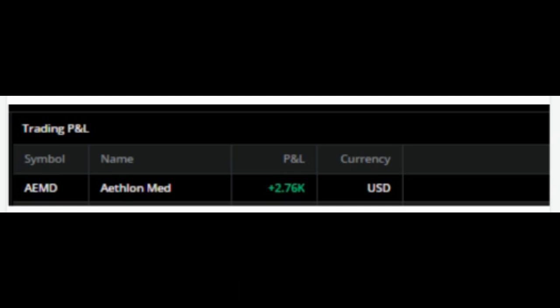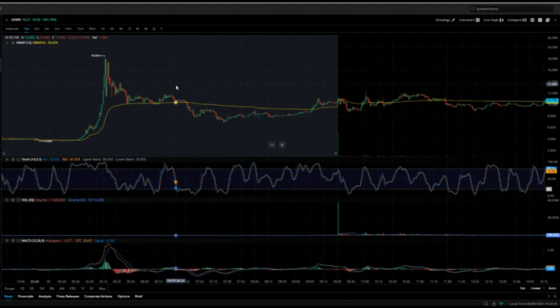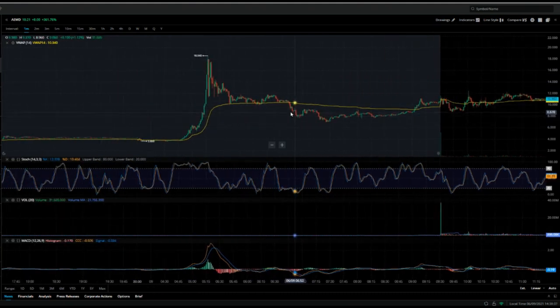Let's jump right in. This was a crazy morning. I got up early just because this stock finished yesterday with some momentum after hours, so I wanted to see what was going to happen at open today. The market opened and things really just went crazy. That's the best way to describe it. So let's take a look at the chart for the stock AEMD.